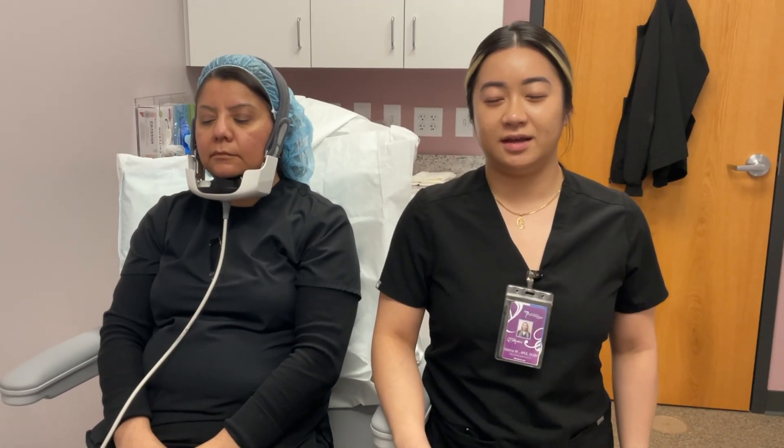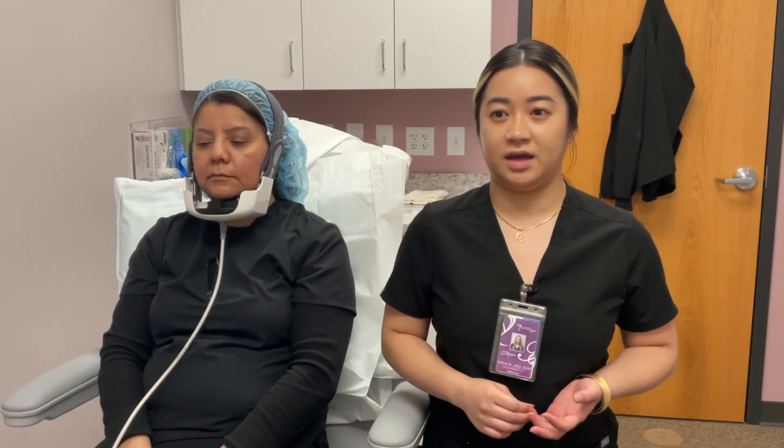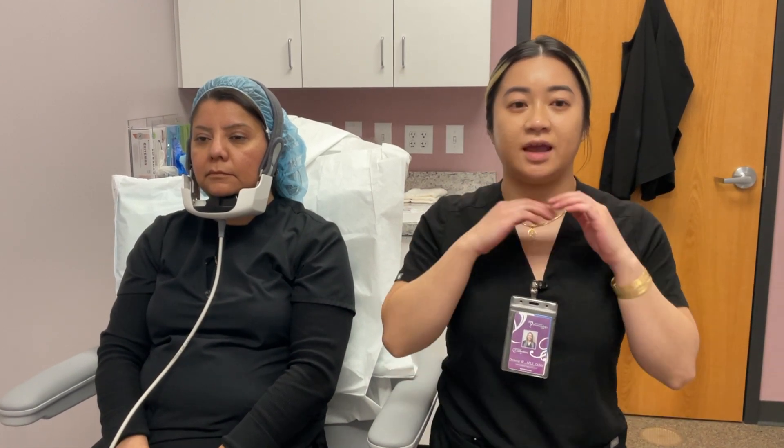Hello, my name is Delina, and today we have Marcy here. Today we'll be doing the Evoke treatment. Evoke is a skin tightening and fat burning device that safely and effectively treats the jowls and submental chin area.